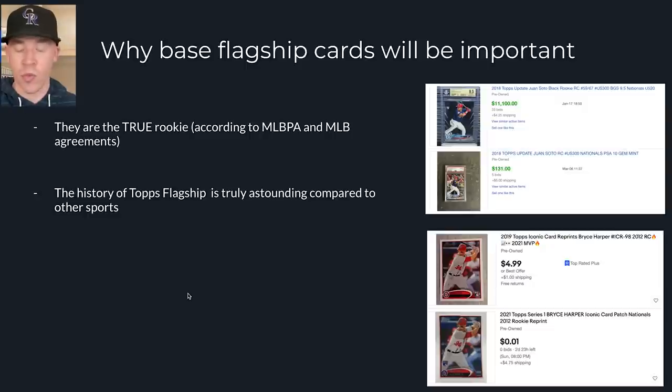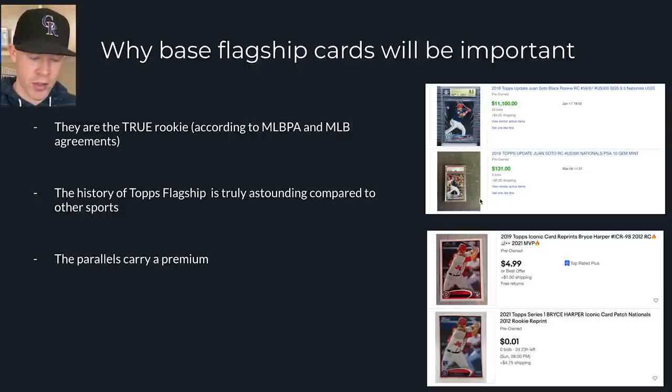The history of Topps flagship is really impressive compared to other sports. From 1952 to right now, we've had a continuous Topps release every single year where we can identify what a player's true flagship rookie card is. In 1952, you have the Mickey Mantle — technically 1951 Bowman — then Hank Aaron in '54, Sandy Koufax in '55, Bob Gibson in '59, Nolan Ryan in '68, and Pujols in 2001. This history is really important for baseball card collectors, and that's why these base cards are going to hold value — they have always been important to us.